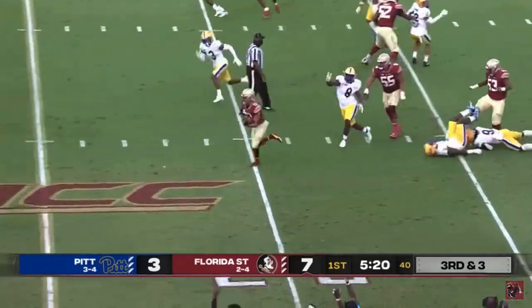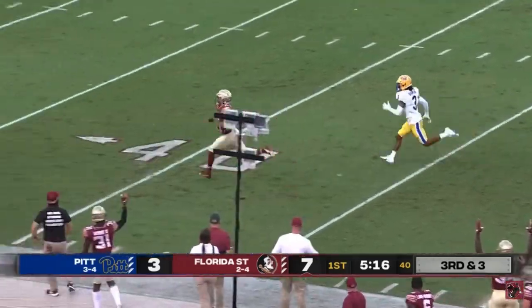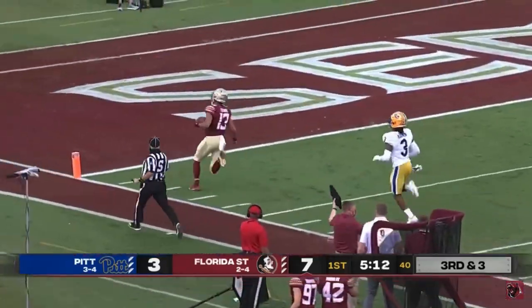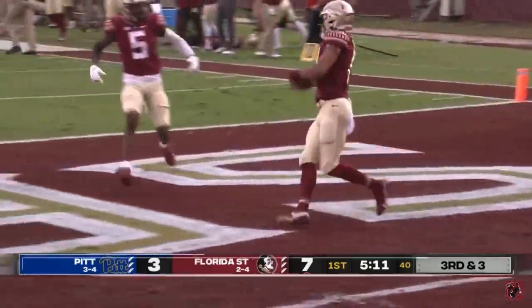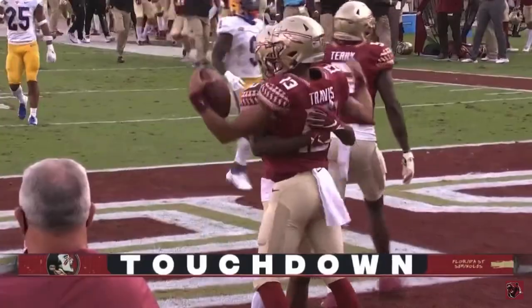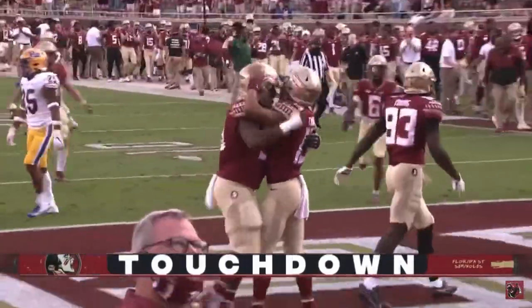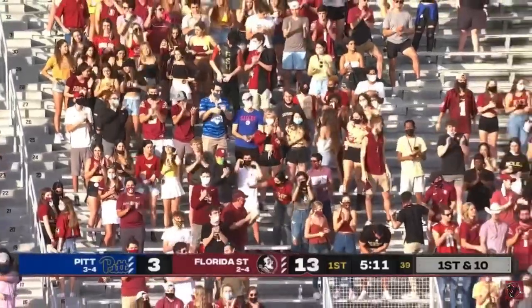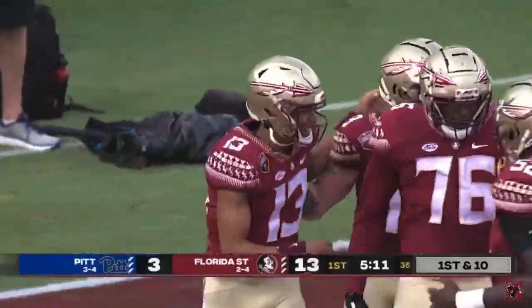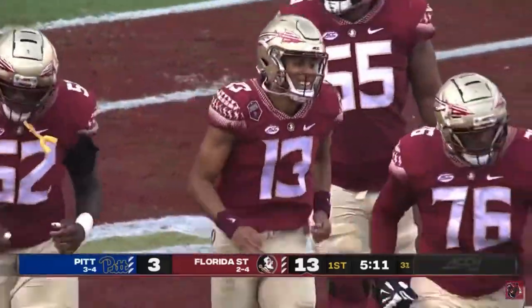Travis will keep it, cuts back, and Jordan Travis reaches midfield and is way ahead of the race. Touchdown — 88 to the house for Jordan Travis.